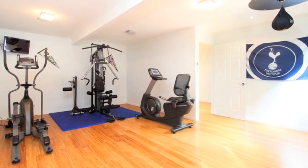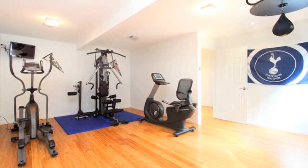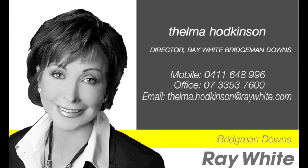There's a gym or sixth bedroom if you choose, and a double lock-up garage with access into the home. For more details, call Thelma Hodkinson today.